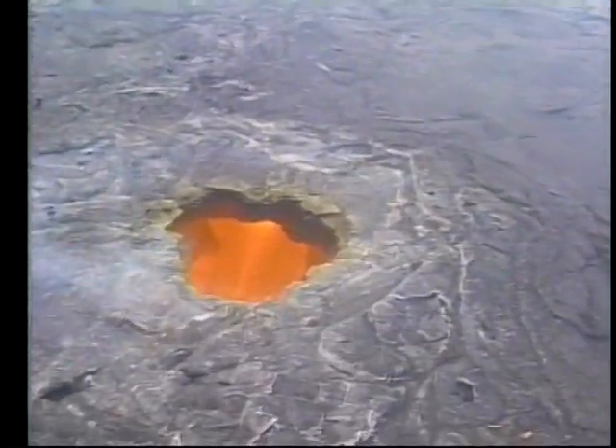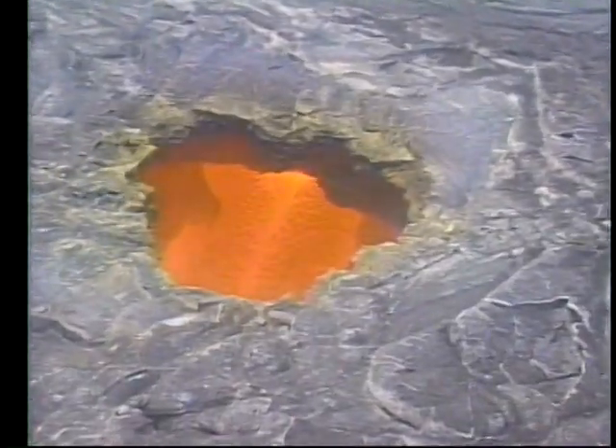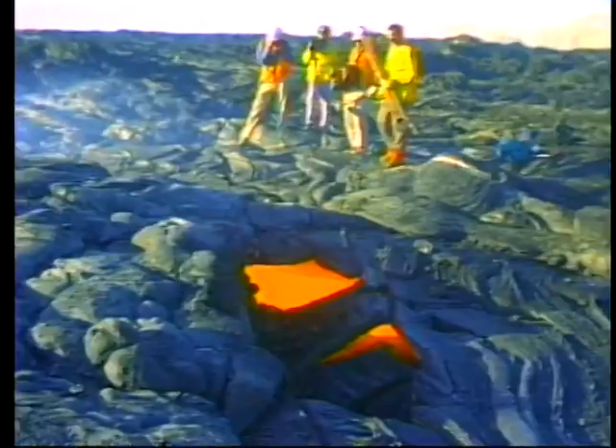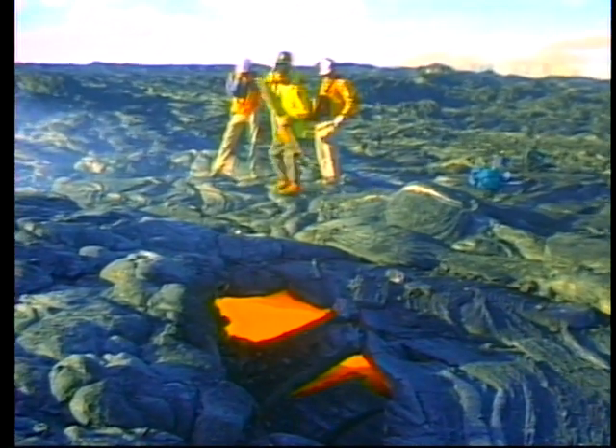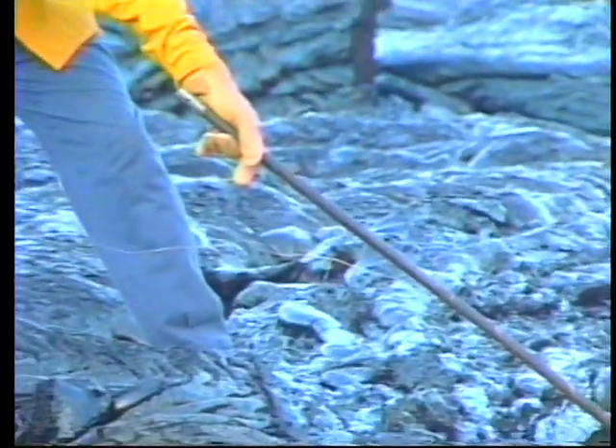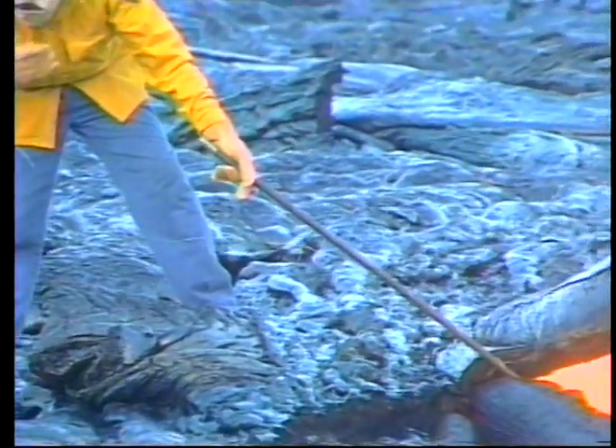Lava can be seen traveling through subterranean tubes when portions of the tube ceiling or wall collapse, forming a skylight or window. These openings act as vents for searing hot gases released from the flowing lava. They also allow volcanologists to collect samples and measure the temperature of the flow.